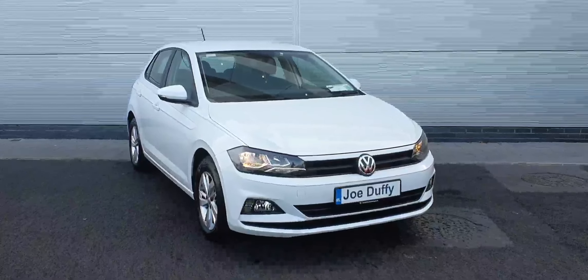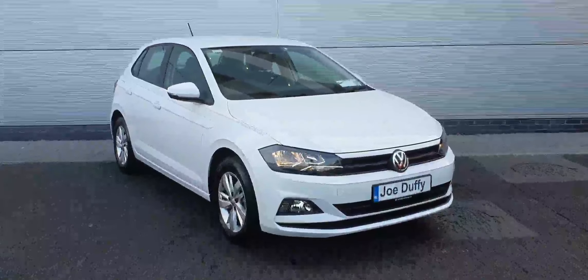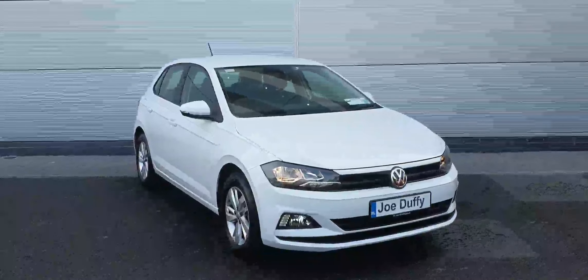If you'd like to arrange a viewing or a test drive of this Volkswagen Polo, please give us a call on 01850 3900, again that's 01850 3900, or contact us at joeduffyvolkswagen.ie. Thanks a million.